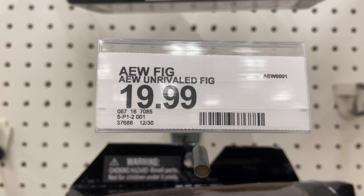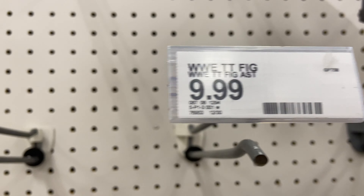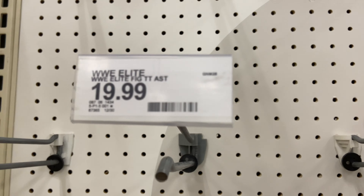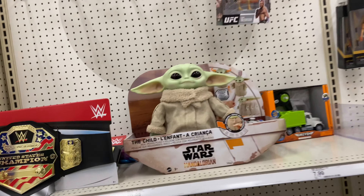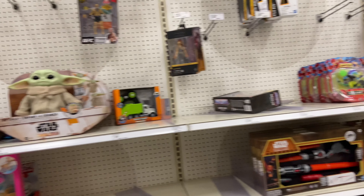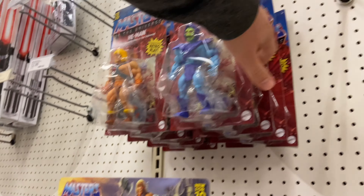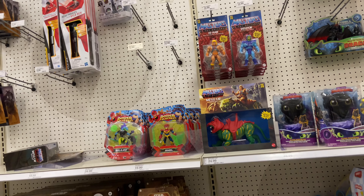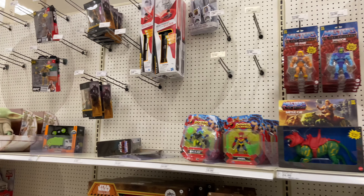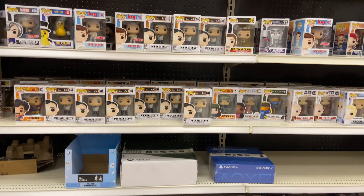I saw the Jazwares USC figures and sure enough the AEW Unrivaled tags are there. If you pause on the tag you'll be able to see the DPCI. Here's the Royal Rumble DPCI and we also have the Ultimates — again, if you just pause the video you'll be able to see the numbers. I didn't want to hold on it too long because there are some people who don't watch the videos looking for DPCI codes. They had the Masters of the Universe figures on the shelf — really cool to see them starting to reset the Target shelves. This gives hope to collectors.